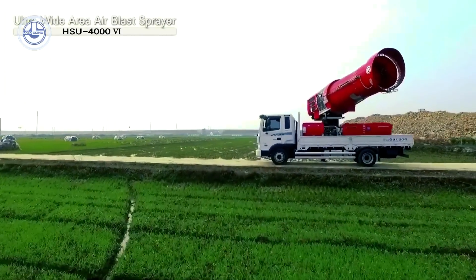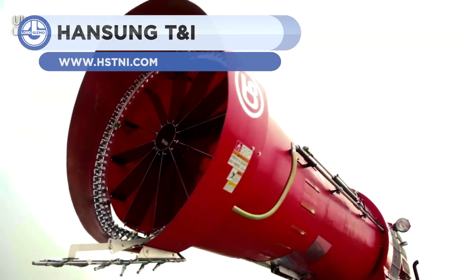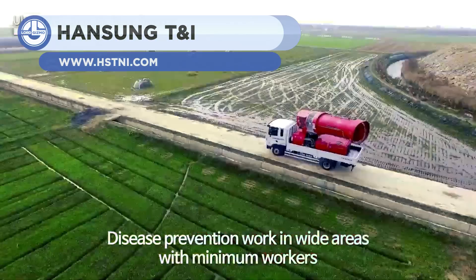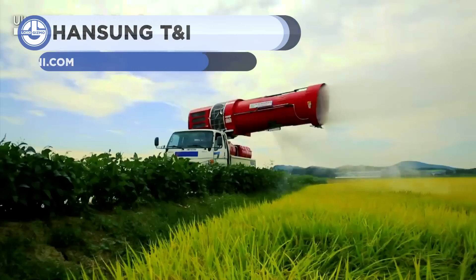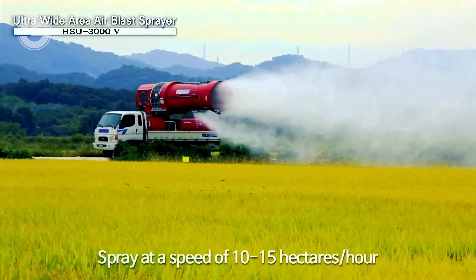The Ultra Air Blast Sprayer has the power to discharge spray at longer distances. Its telescopic blaster is based on a 290-horsepower engine, two large pumps, and a big spray nozzle with a powerful blower.